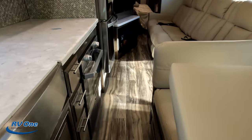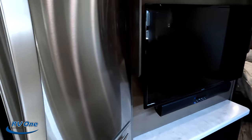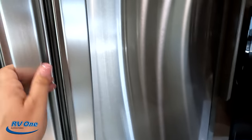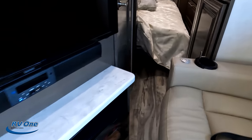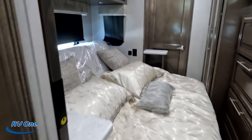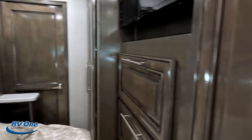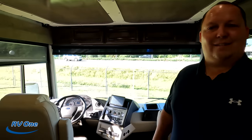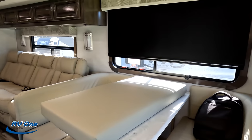With the slide in, I can open the refrigerator and still have room. It gets a little tight in a couple spots but it's doable. Here's the bathroom, the half bath, and then we've got the master where it looks like we have a tilt-up bed. Now that the slides are out — look how spacious it is in here!